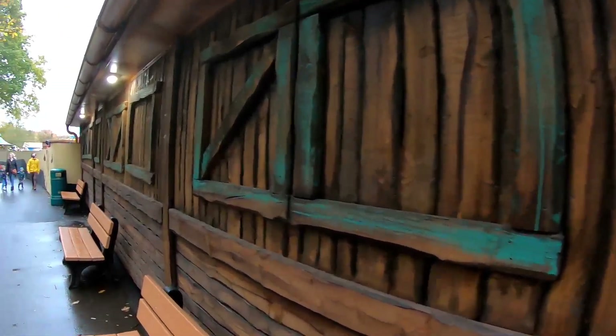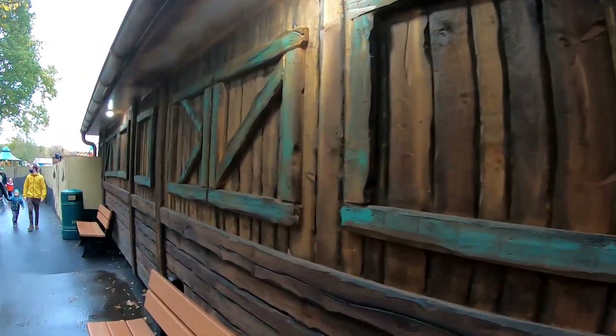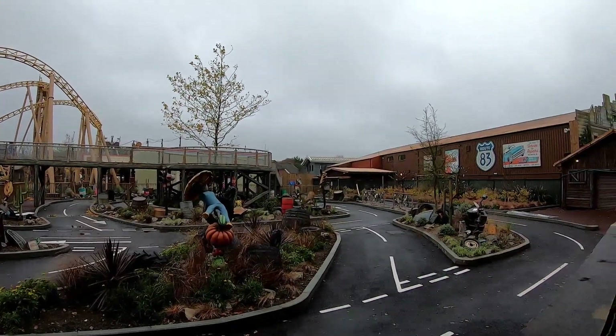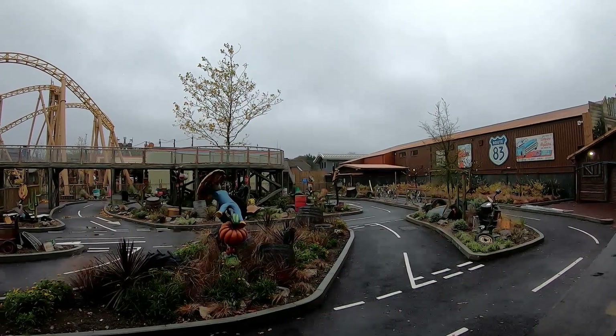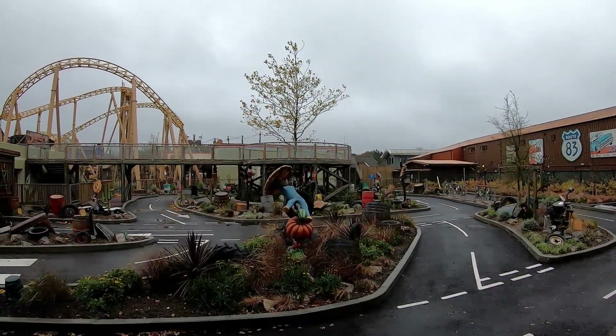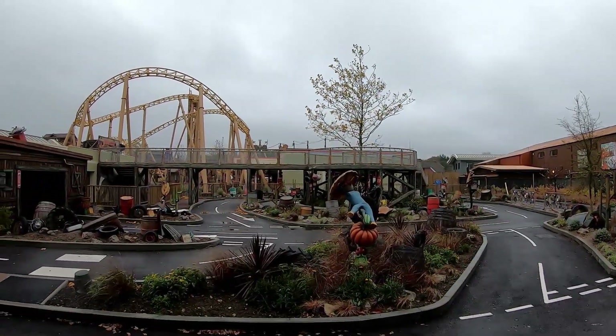Welcome to Paulton's Park and what will be the home of Tornado Springs, which will be opening at the park in 2021. This is our first opportunity we've had to come down and look at it — it was the last full day of the 2020 season. We'll start first with Al's Auto Academy, which you can see here, and of course the area does look near enough complete.